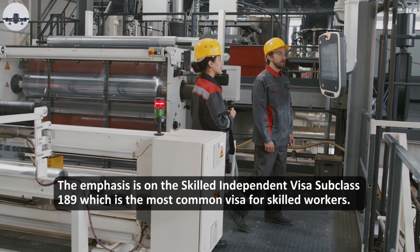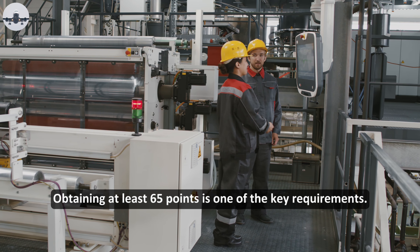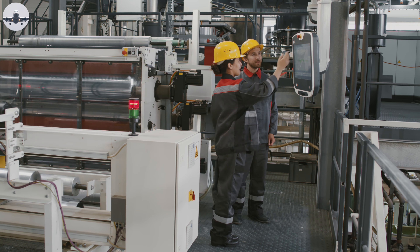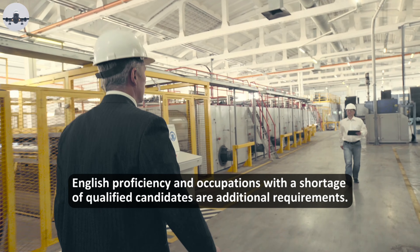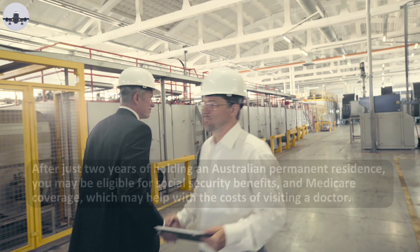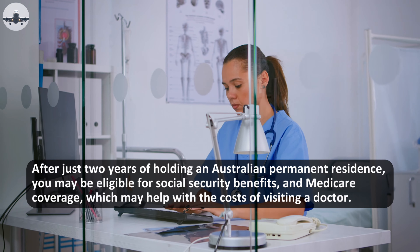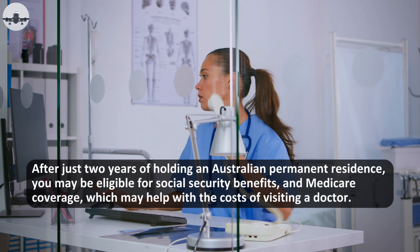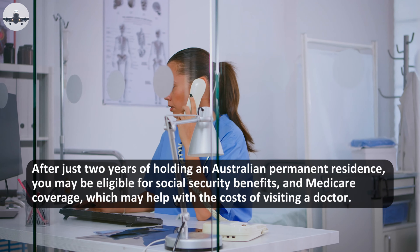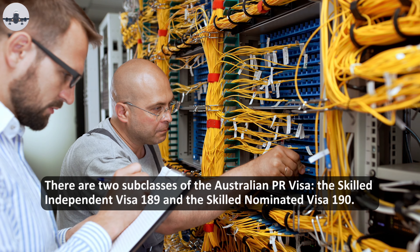The emphasis is on the Skilled Independent Visa Subclass 189, which is the most common visa for skilled workers. Obtaining at least 65 points is one of the key requirements. English proficiency and occupations with a shortage of qualified candidates are additional requirements. After just two years of holding Australian permanent residence, you may be eligible for social security benefits and Medicare coverage, which may help with the costs of visiting a doctor.